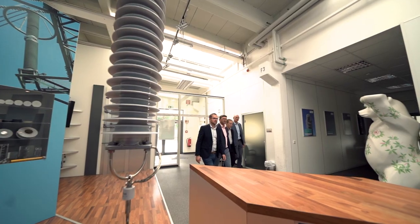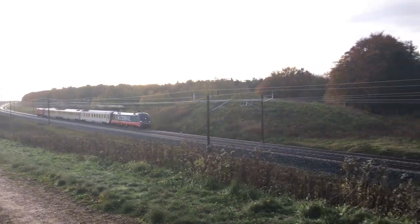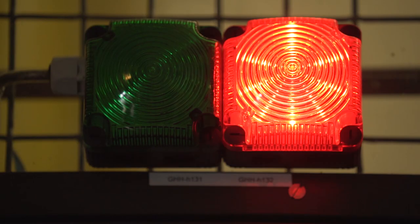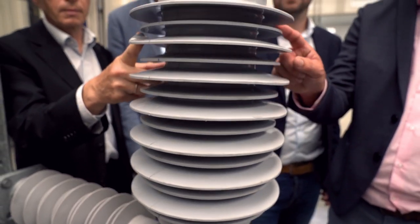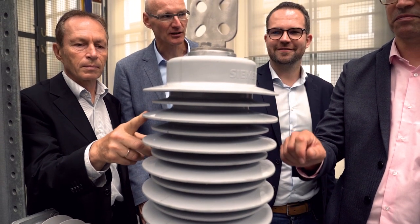The Siemens surge arrestor actually protects valuable equipment against overvoltages like lightning strikes or switching overvoltages. The challenge for the Danish project was to protect the bridges and tunnels due to the missing clearances. For stable, safe, and trouble-free operation, we developed a new arrestor — a medium voltage arrestor combined with a high voltage arrestor — to protect the tunnel despite the missing clearances.